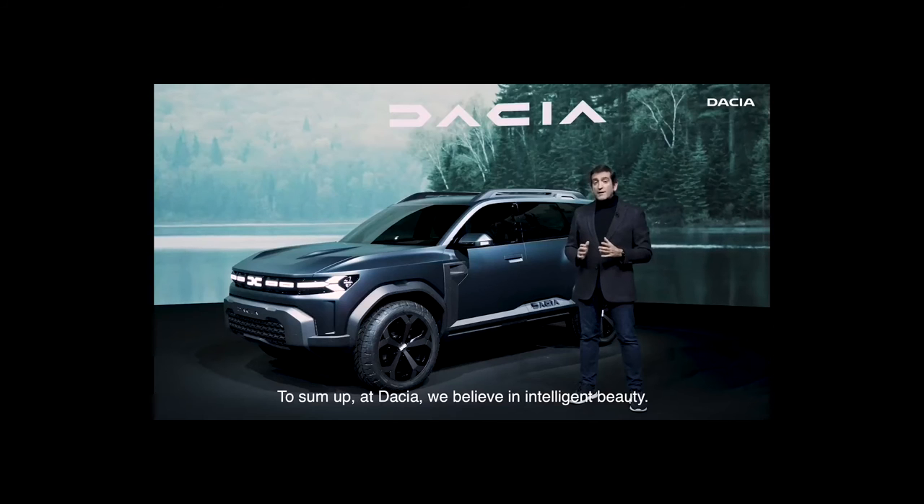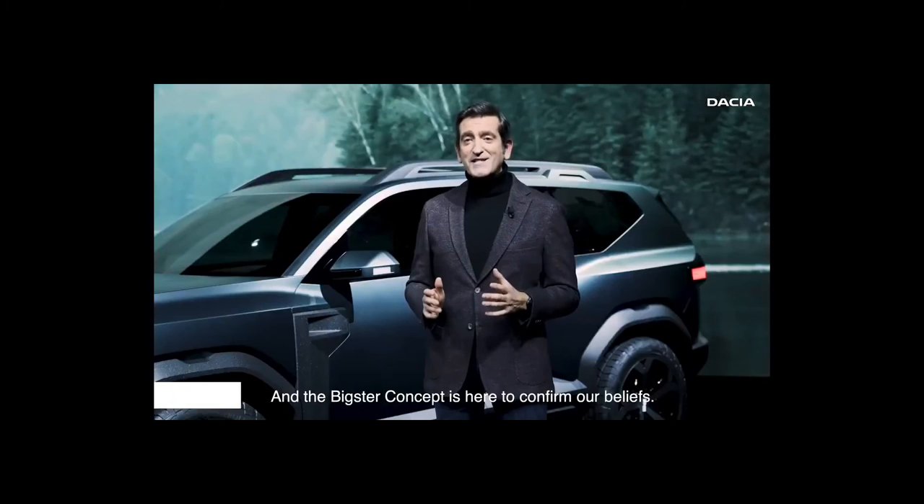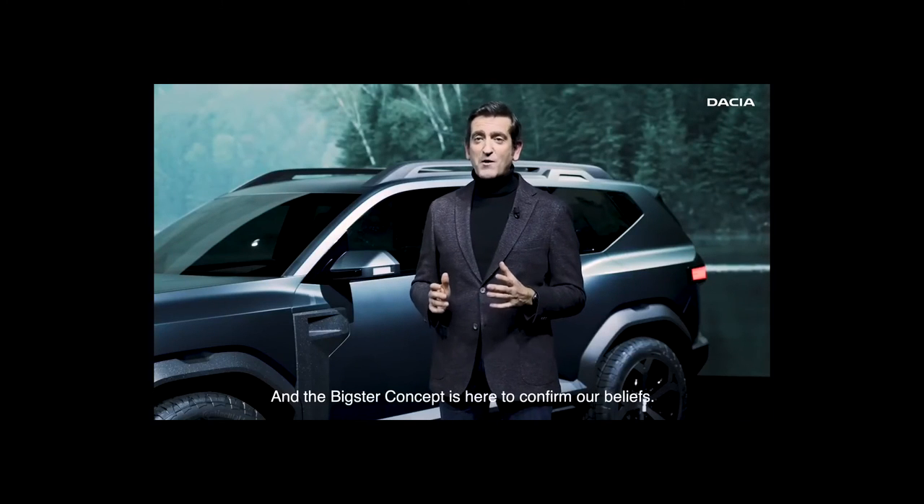To sum up, we at Dacia believe in intelligent beauty. We think that essential and accessible should also be attractive for our customers. And the Bixter concept is here to confirm our beliefs.